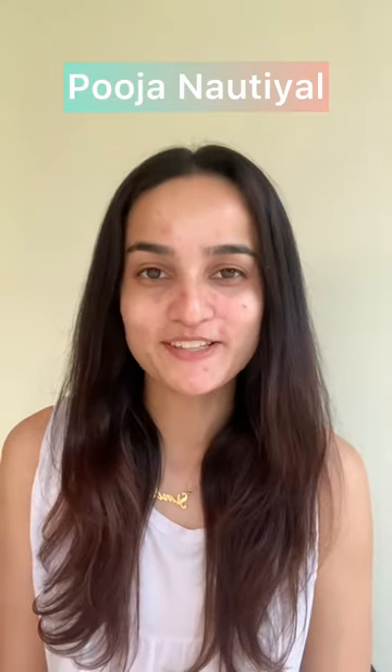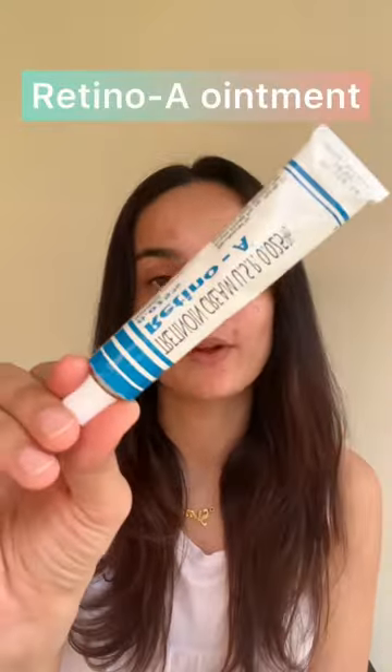Hi everyone, this is Pooja Natyal and today I'm going to be talking about something which is the talk of the town and every skincare influencer is talking about it. It is the Tretinoin Retino A Cream. This is basically a retinol which you're supposed to put on your acne marks or your active acne, and this is supposed to suppress it overnight.